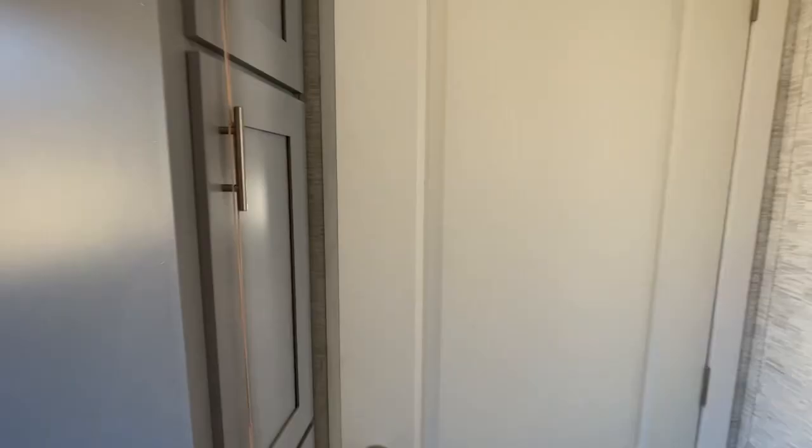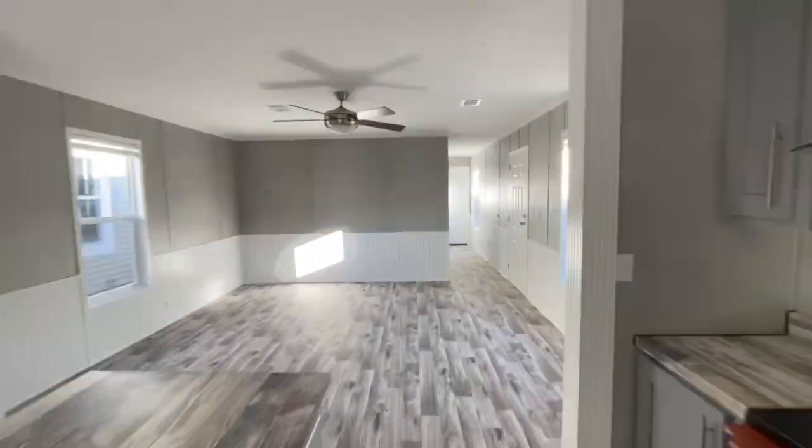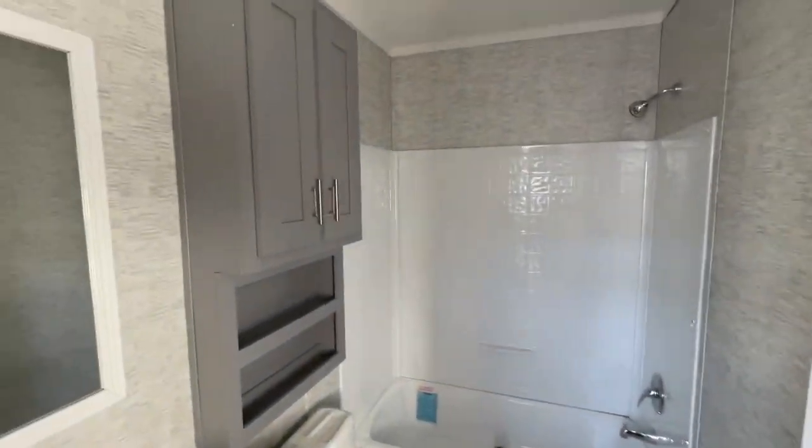You can even put in a bigger shower with ceramic tile and take the tub out. And obviously on this side you're gonna have bedrooms two and three and your guest bath.